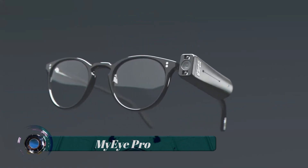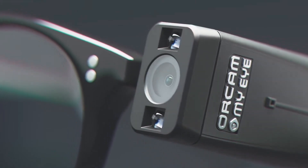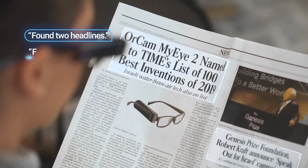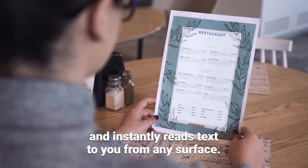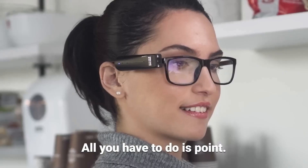The OrCam MyEye Pro is the world's most advanced wearable assistive technology device and allows a user to hear read aloud any printed or digital text. The lightweight and wireless MyEye attaches magnetically to a pair of eyeglasses and provides intuitive, hands-free audio optical character recognition from any surface, both close up and at distance.